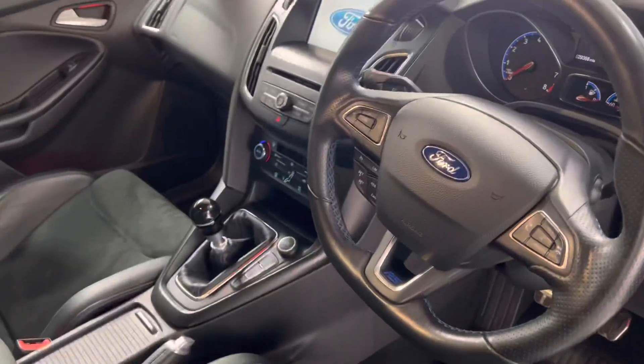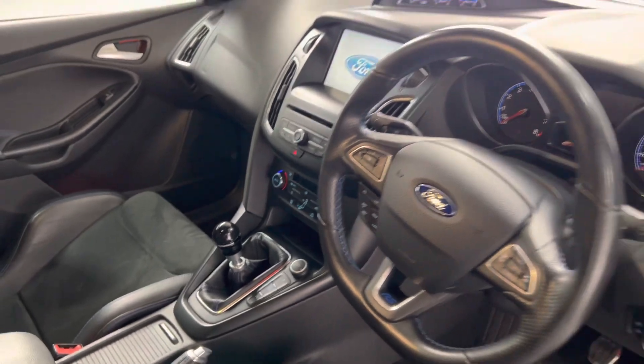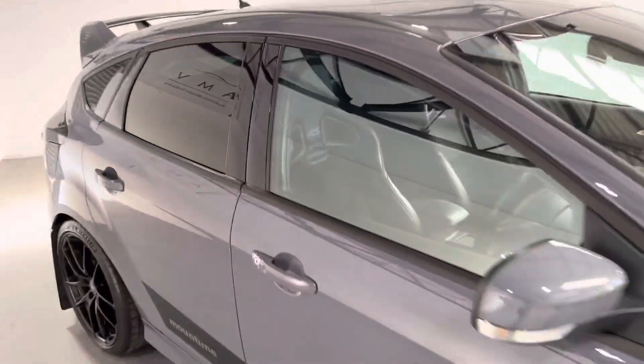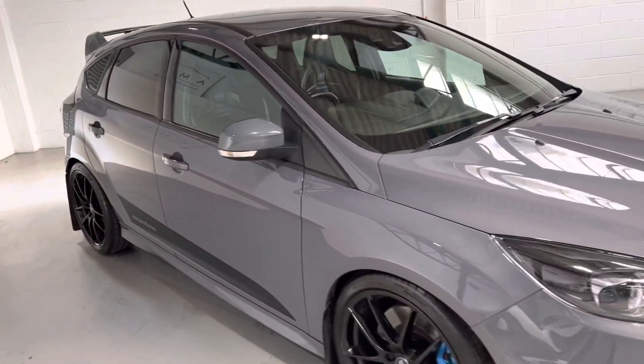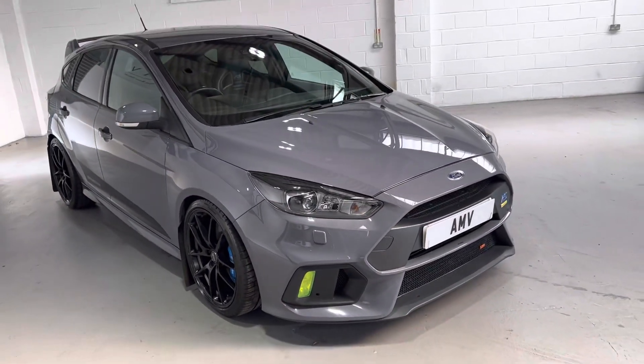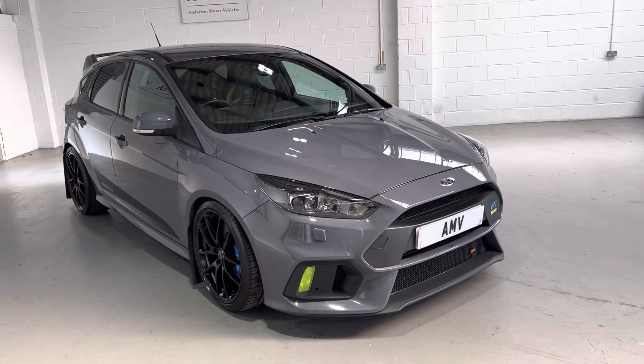Of course it's a 6-speed manual. Touchscreen sync sat nav system. It's got a ghost immobiliser system on it, which helps with the insurance costs.